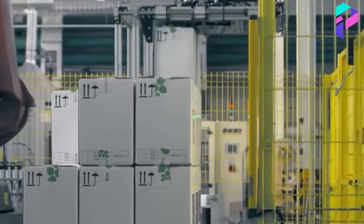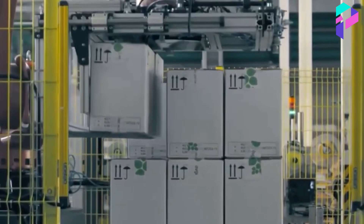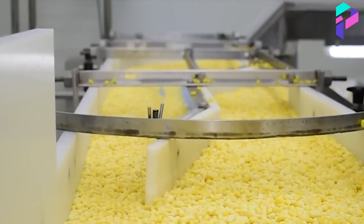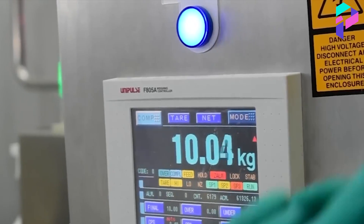After quality control, canned corn is packaged in appropriate packaging and labeled. All necessary information about the product, such as the expiration date, date of manufacture, list of ingredients, and nutritional value, is indicated on the packaging.